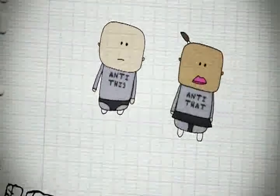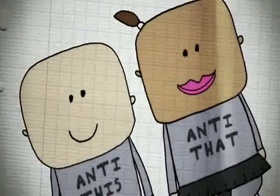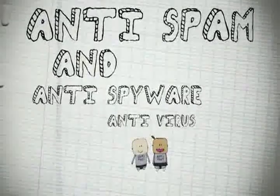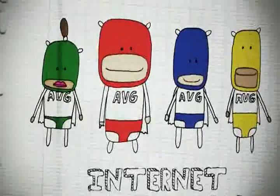It's faster, smarter security that keeps the data snatchers away and won't slow your computer down. On top of the anti-virus, anti-spyware, and anti-spam you'd expect in any security package, AVG Internet Security 9.0 gives you a whole bunch of extra protection.